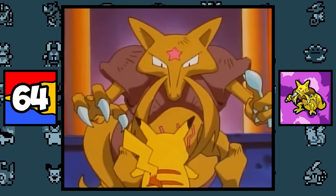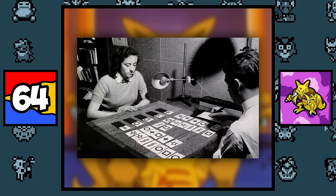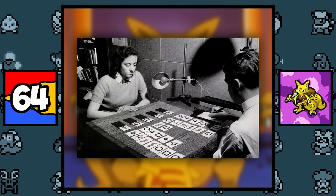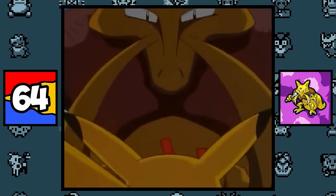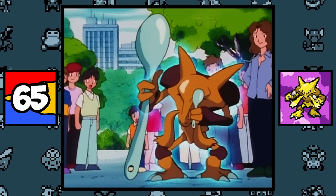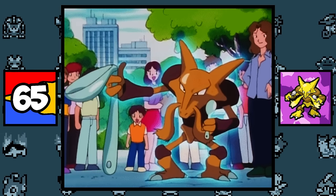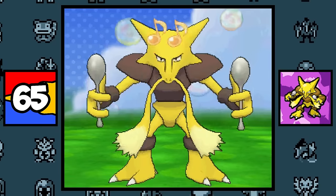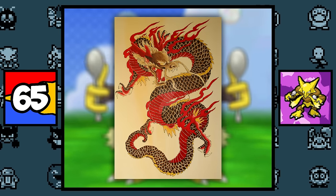For Kadabra, the star and wavy line designs on its head and stomach are actually based on Zener cards, which were used to test someone's extrasensory perception and clairvoyance — I always thought they were just random squiggly designs on Kadabra. And for Alakazam, allegedly, it might be based on the magician Uri Geller, who is known for his trick of bending spoons. Also, its long mustache might be based on a Chinese dragon, since they are often associated with magic. So we have a goat-fox-dragon hybrid here.